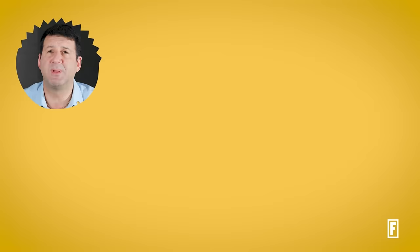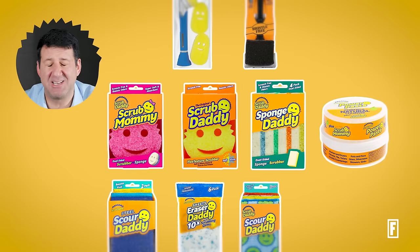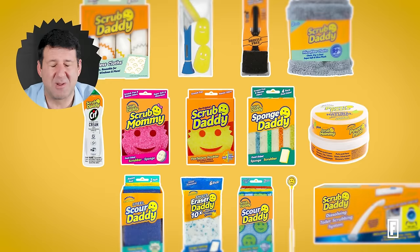But select products can run as high as $38. And if you think you've met every product from the sponge dynasty, think again. We even put Aaron to the test. He listed: Scrub Mommy, Sponge Scour Eraser, Dish Daddy, Power Paste, Barbecue Daddy, Scour Daddy Steel, Straw Cleaner, Microfiber Towels, Streakless Cloths, Scrub Daddy Sif, Scrub Daddy Toilet Scrubbing System, Dander and Cleaner, Power Erase Gel. Believe it or not, Aaron missed a few.